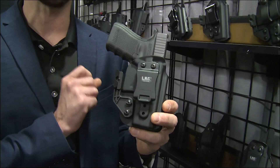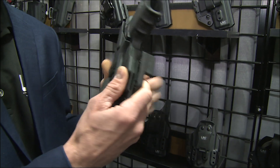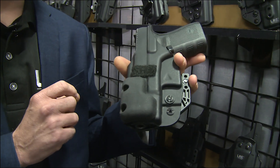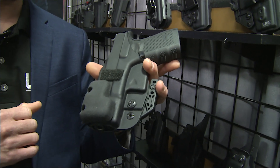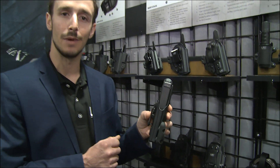We've got two different height wedges, adjustable cant plus or minus 15 degrees, it's got a rubber pad on the back to soften the impact on your leg. They are red dot compatible and fit with all of your red dots.